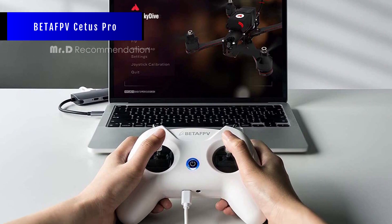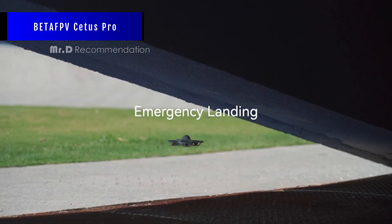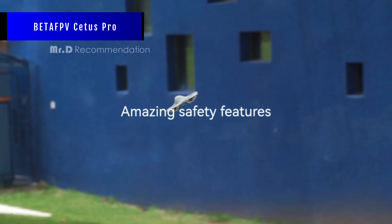Overall, we think that the Cetus Pro is a great FPV quadcopter for beginners and training. It has a good balance of performance, features, durability, and price.